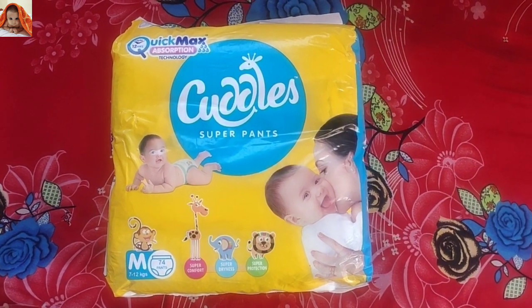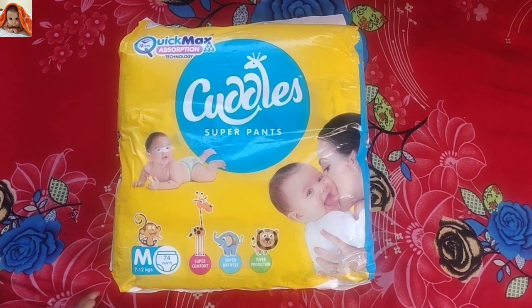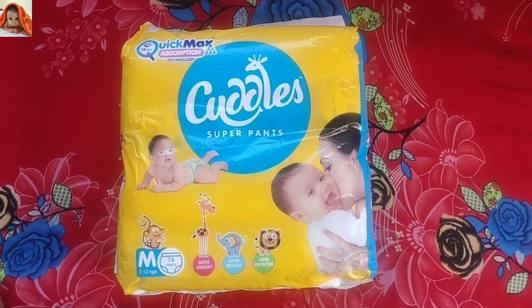Hello friends, I am your host Unam and welcome to Jainisha Online Show. Today I will review Cuddles Super Pants size medium. So let's start today's video.